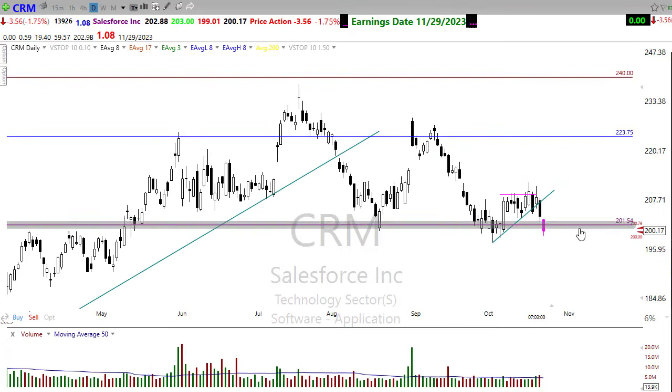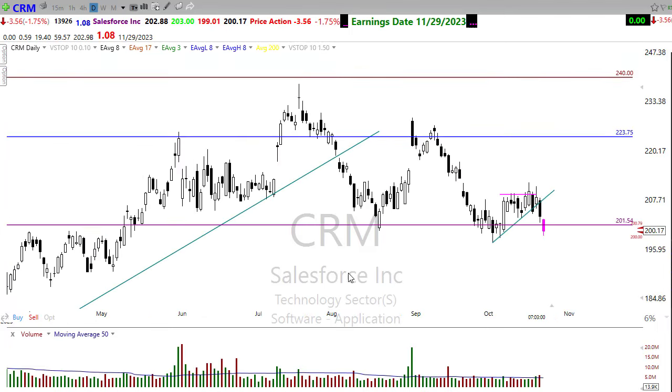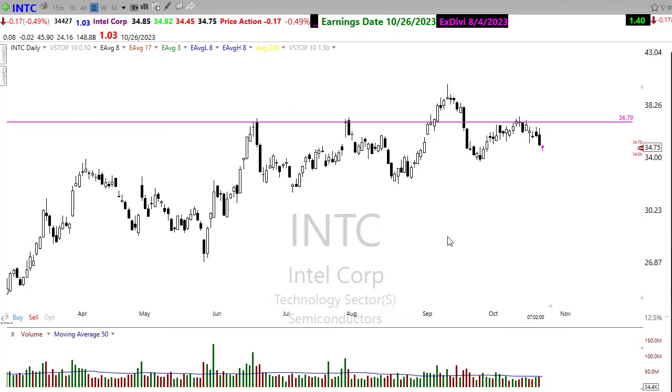CRM — I was hoping it would hold that little higher low, but not the case. However, there is a pretty good level of price support. If we bounce in here, hold, and come back up, I might be back on the bullish case for CRM. If we break this support, I think all bets are off and I'll be looking for downside moves in CRM.